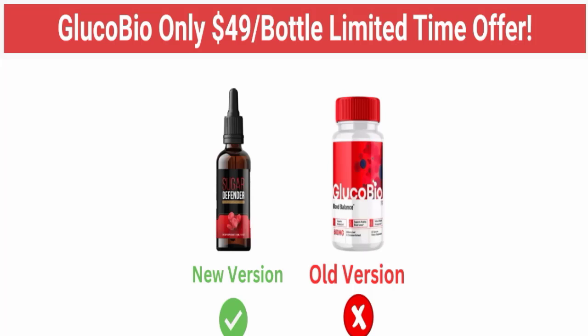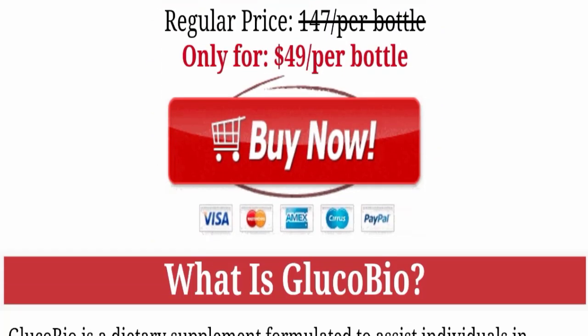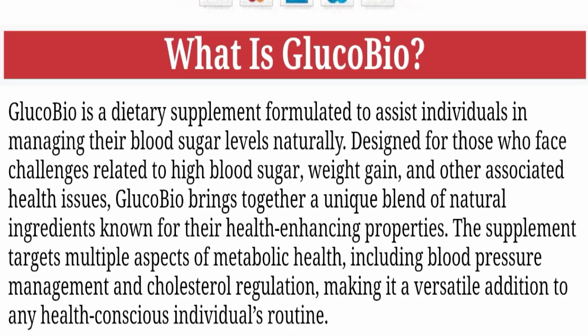Without wasting time, let's get started. You can check here — this website is offering you the Gluco Bio product, as you can see here. The cost of this product is $49 per bottle. Gluco Bio is a dietary supplement formulated to assist individuals in managing their blood sugar levels naturally, designed for those who face challenges related to high blood sugar, weight gain, and other associated health issues.